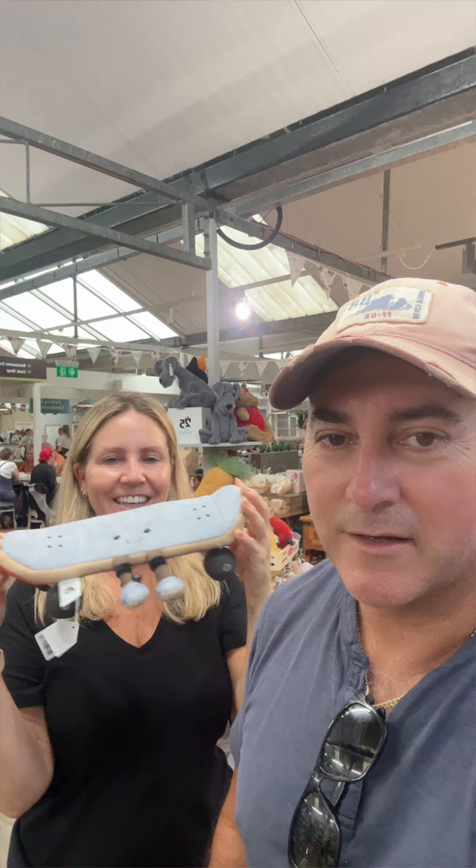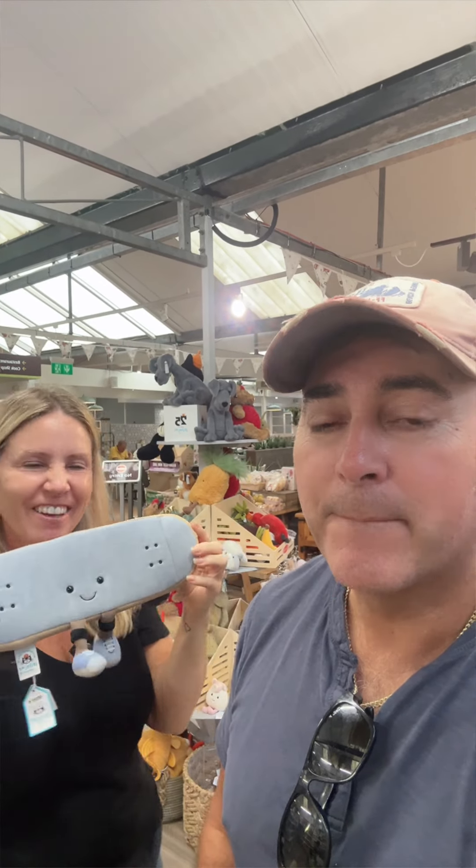It's amazing. Jellycat, please send us a Jellycat skateboard because they are outstanding.